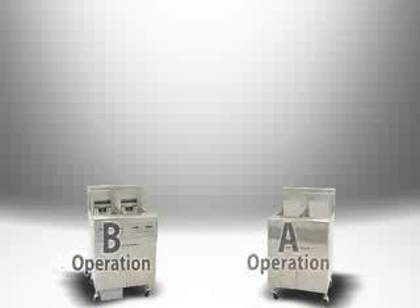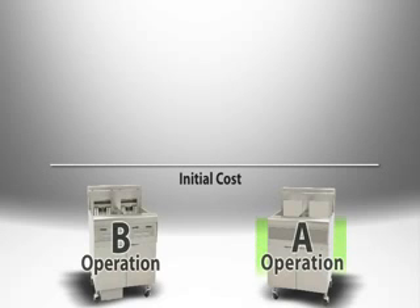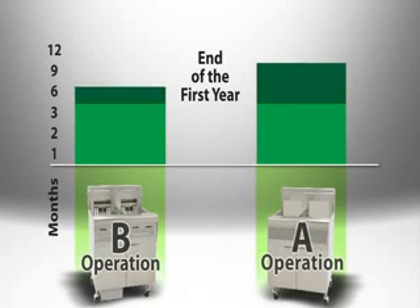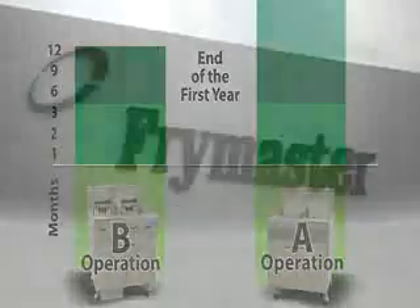Consider these two french fry operations — both produce the same amount of food per day. Operation A started with less cost through the purchase of a less expensive standard fryer with a 50-pound fry pot. Operation B paid more for a fully featured oil and energy conserving fryer. But look what happens in just a few months: the total cost to fry equalizes between the two operations, and by the end of the first year it has actually cost Operation A more, and Operation B thousands less.